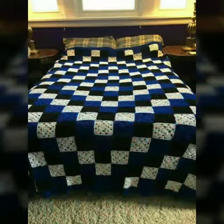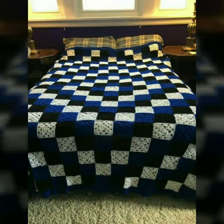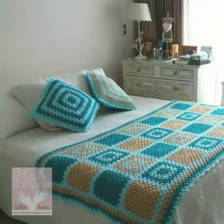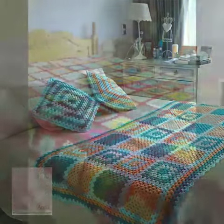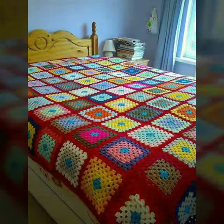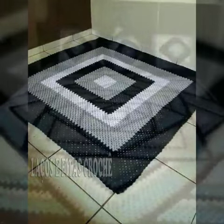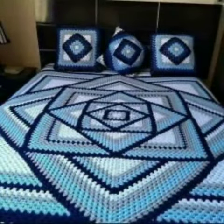These designs are so trendy. Friends, I must suggest you to watch this video till the end. If you want to buy these beautiful and stylish designs online, I will tell you the website from where you can buy these designs.